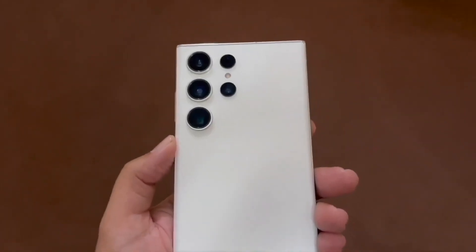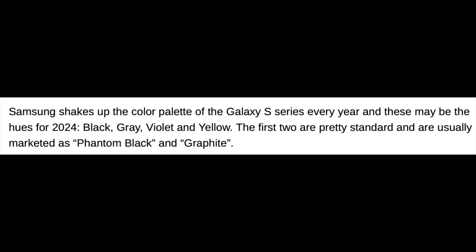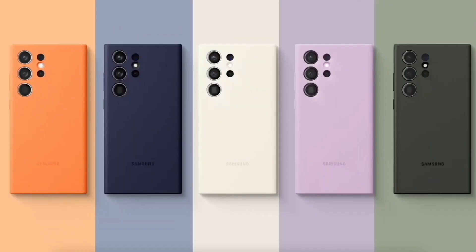Lastly, Samsung shakes up the color palette of the Galaxy S series every year, and these may be the hues for 2024: black, gray, violet, and yellow. The first two are pretty standard and are usually marketed as Phantom Black and Graphite. It seems the Galaxy S24 series is gearing up to be one of the best smartphones, and let's hope its price could be around $1,000.